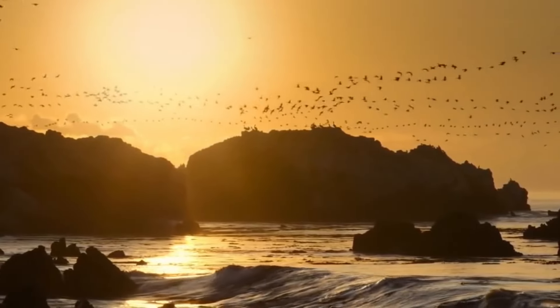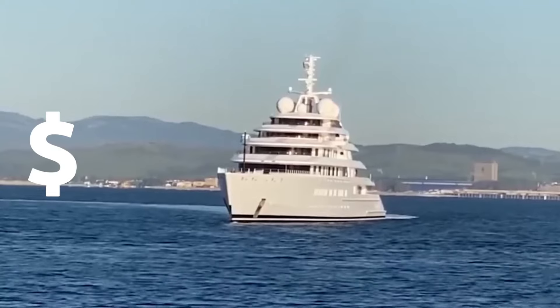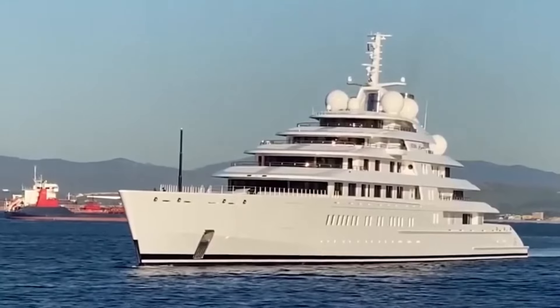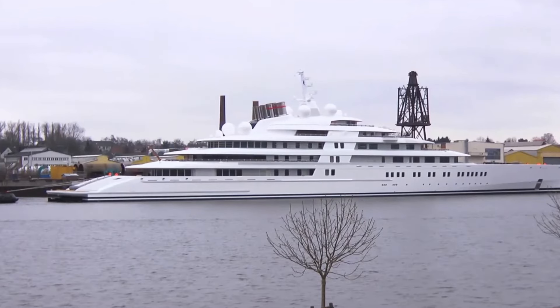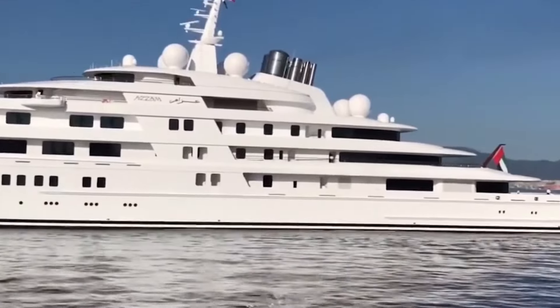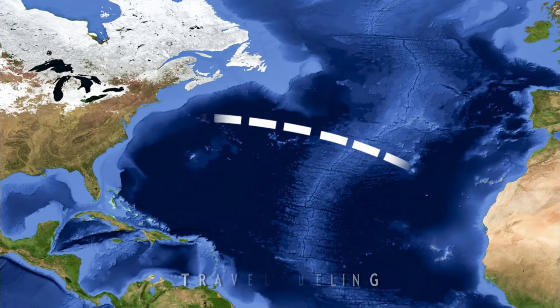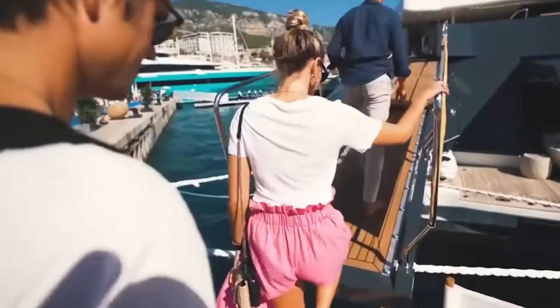We don't know who the owner of this yacht is, but they are surely one lucky person. Number 5 is the Azzam – $600 million. This sleek and stylish Azzam accidentally became one of the largest yachts in the world, owned by Sheikh Khalifa bin Zayed, the former president of Abu Dhabi. Azzam is known for being one of the fastest yachts, reaching a top speed of 35 miles per hour, with two gas turbines and two diesel engines. It can travel through the entire Atlantic Ocean without refueling — that's why its creators boast about it having the most complex and fastest yacht system.